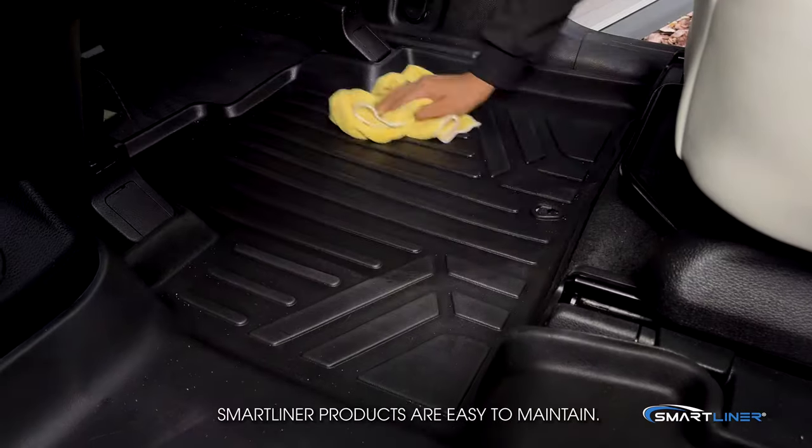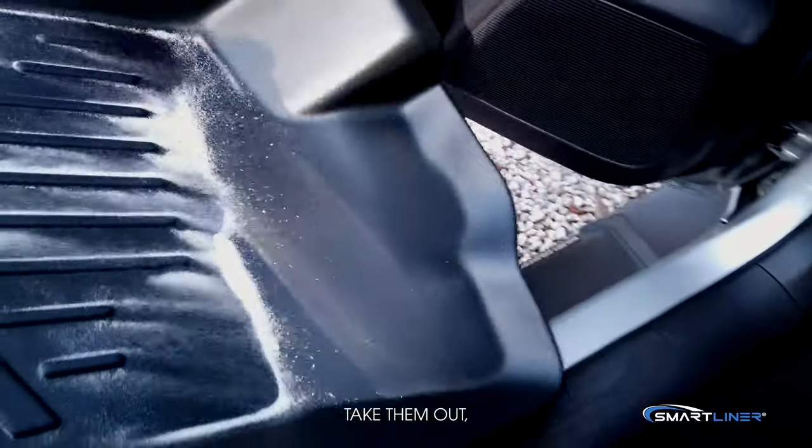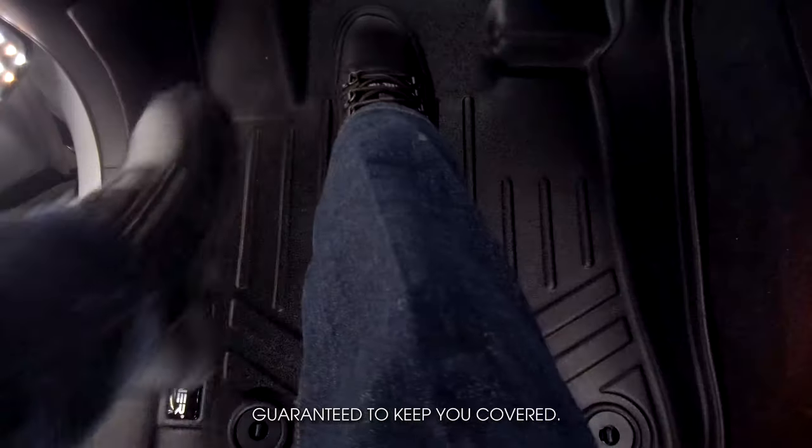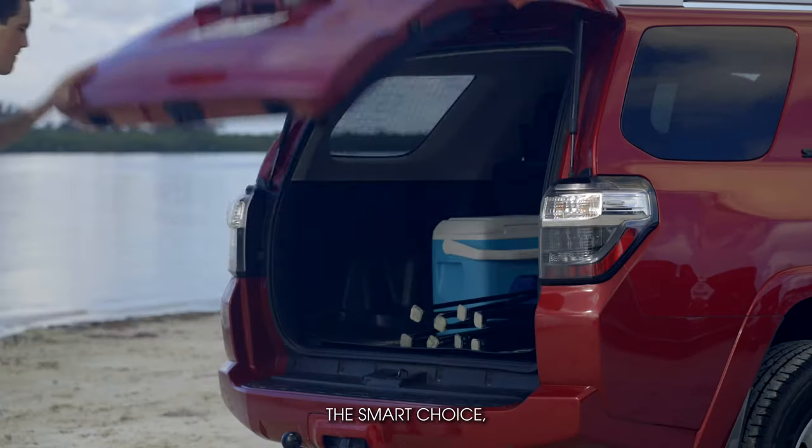Smart Liner products are easy to maintain. Take them out, hose them off, let them dry, and then just reinstall. Guaranteed to keep you covered. The Smart Choice — Smart Liner.